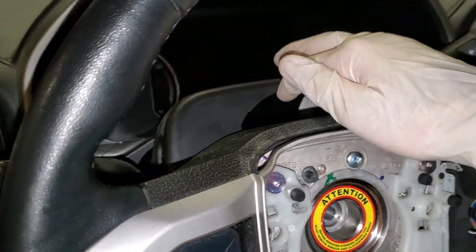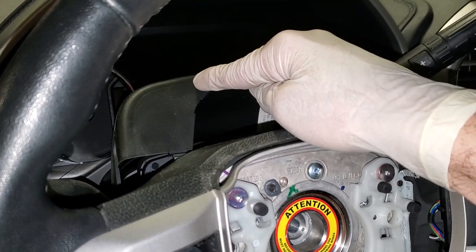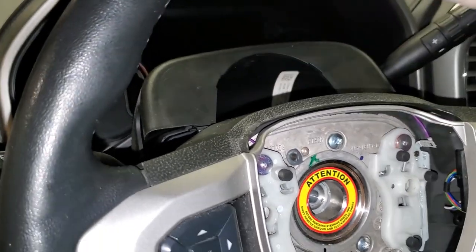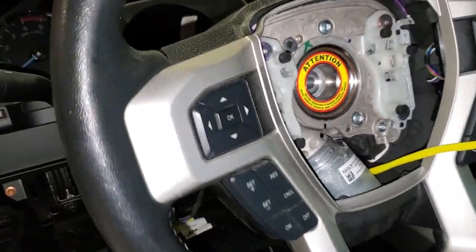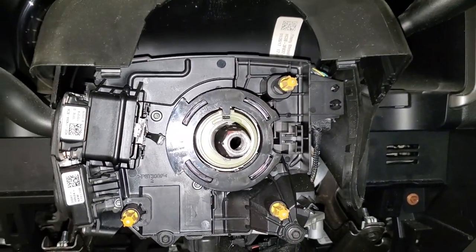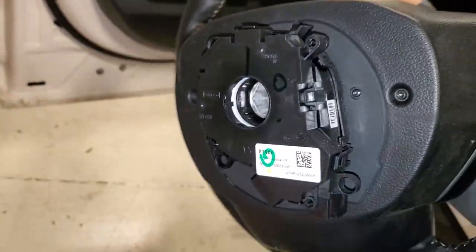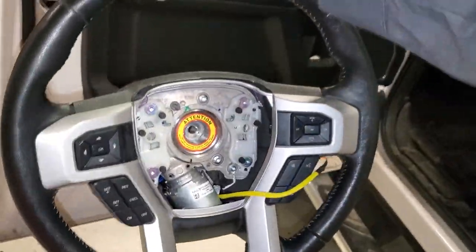I left the upper shroud on — the clock spring goes that far into it. So I was pulling the top shroud off, but now the steering wheel comes right off. If you're thinking about hijacking a Super Duty, don't — it ain't going to work. Here's our clock spring on the back of the steering wheel. Let's go check out the new one.